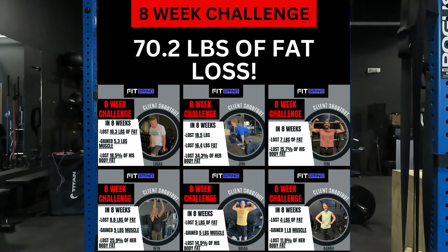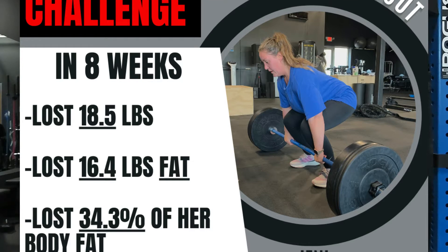Today we're talking about the awesome success in our most recent weight loss challenge, where we had over 70 pounds of fat loss in 8 weeks. In this challenge we had 15 participants, and our first place winner actually lost 16 pounds of fat in 8 weeks.